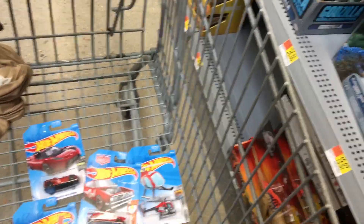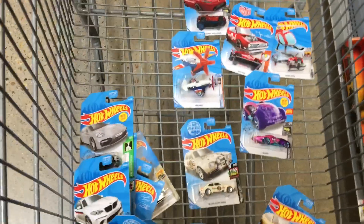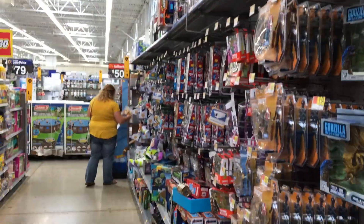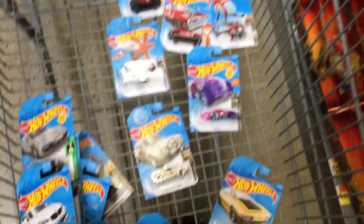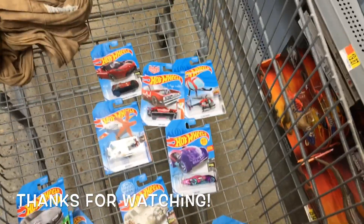Yeah, we didn't find any treasure hunts but we found a lot of new ones. We're just going to get a couple of them though — I'm going to definitely get that Batman there. Really cool. Anyway, that's the video for today. Thanks for watching and happy hunting — I'll see you in the next video.